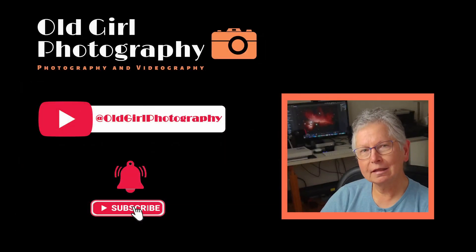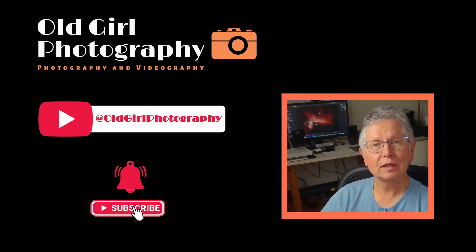Just a quick ask to hit that subscribe button if you haven't yet. You know the drill — it helps the channel grow. Thank you so much.